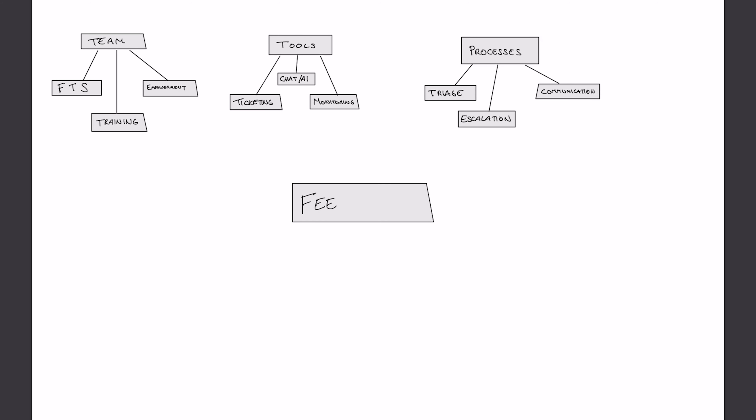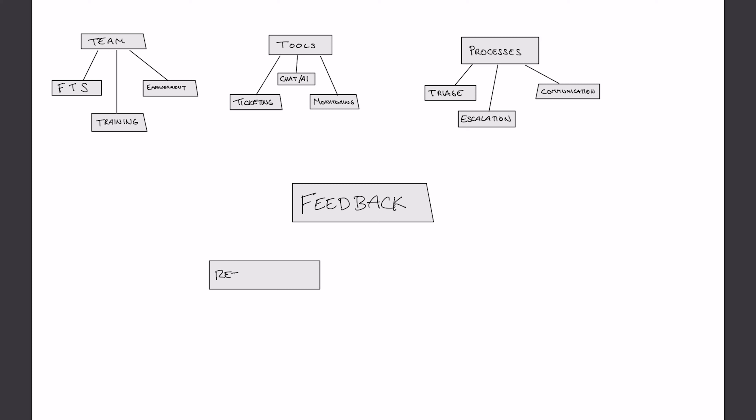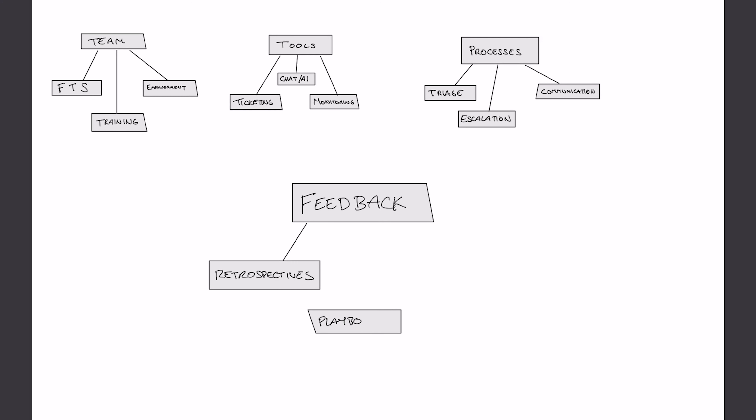The next thing to think about is continual improvement and feedback loops. The 24/7 support strategy isn't static — it should evolve based on feedback and data. Implement regular review sessions to analyze past incidents, customer feedback, and response times. Playbooks help you reduce mean time to resolution, or MTTR, by helping you carry out remedial actions that come up frequently, such as restarting services, manual actions during deployments, clearing caches, or items relating to app-specific logic and components.